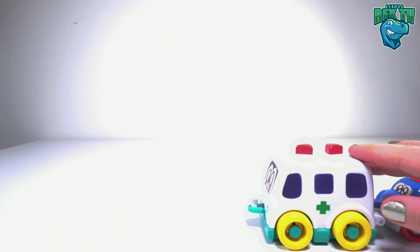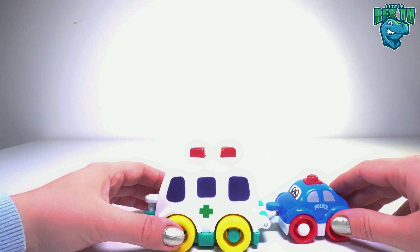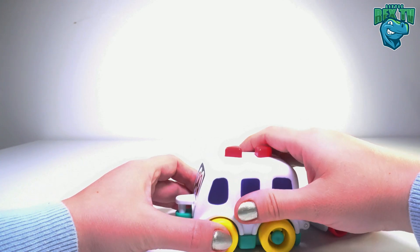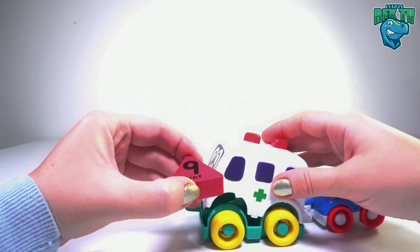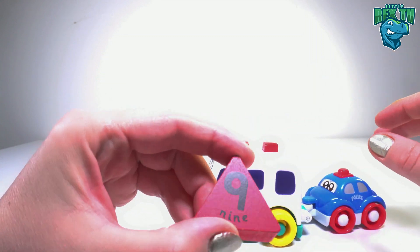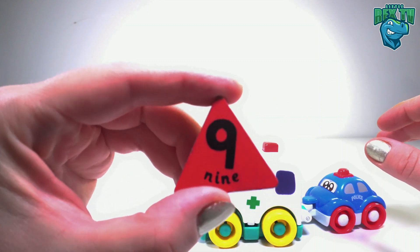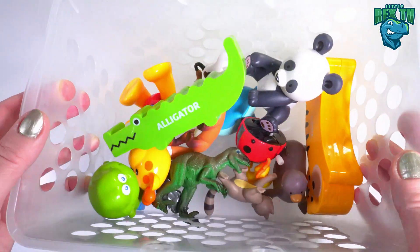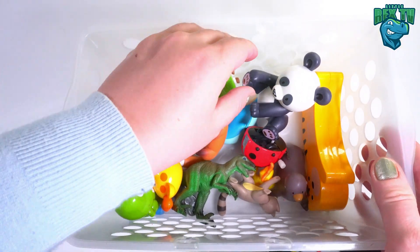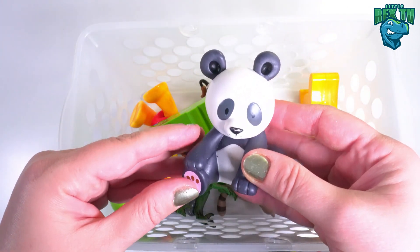Do you hear something? Look, it's an ambulance and a police car! Let's have a look inside. Oh, it's the number nine on a red triangle. Nine bats! It's a basket of animals — let's have a look inside.